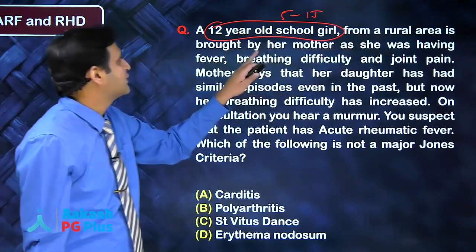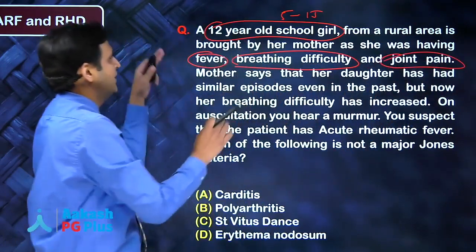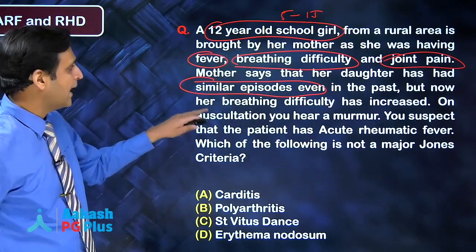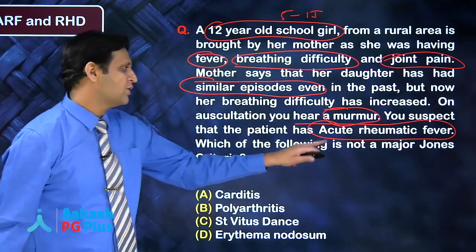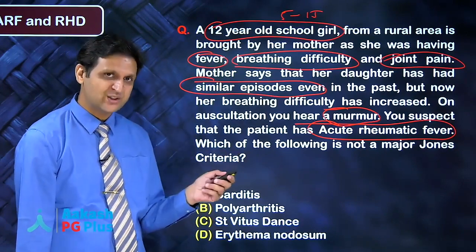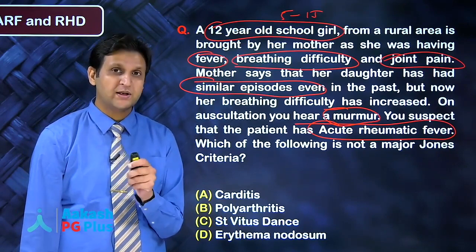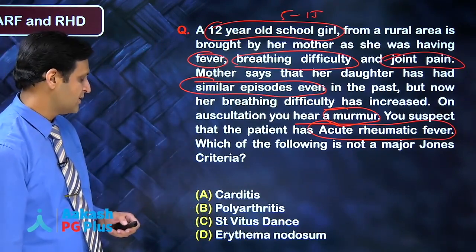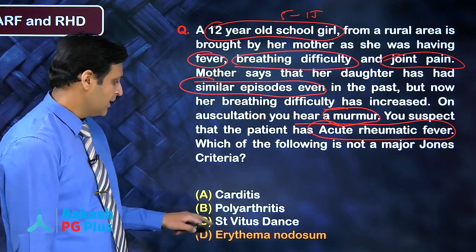A 12-year-old school girl from a rural area presents with fever, dyspnea, and joint pain. The mother says she has had similar episodes in the past, but now her breathing has worsened. On auscultation, a murmur is found — suspected acute rheumatic fever. The question is from the Jones criteria. Which of the following is NOT a major Jones criterion: carditis, polyarthritis, chorea, or erythema nodosum? The answer is erythema nodosum is not a major criterion.